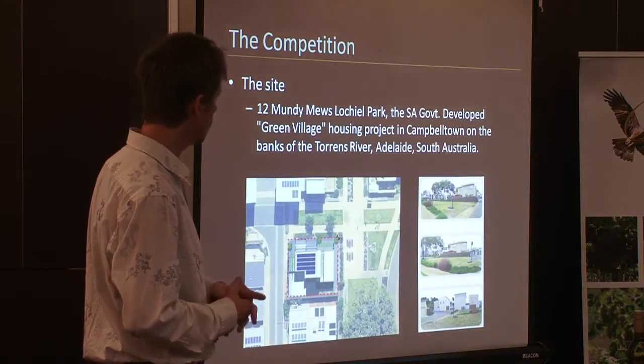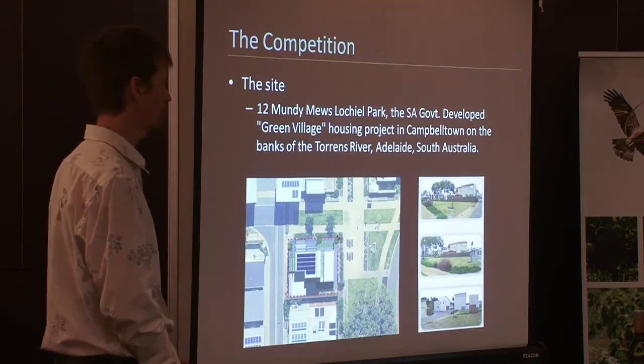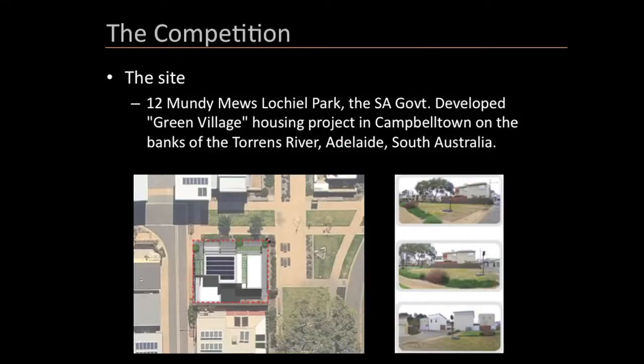The site is Lockheed Park, which is a state government initiative green village in Campbelltown along the banks of the Torrens River. The site was master planned fairly carefully so that all the houses had good access to natural light, sun, and ventilation.